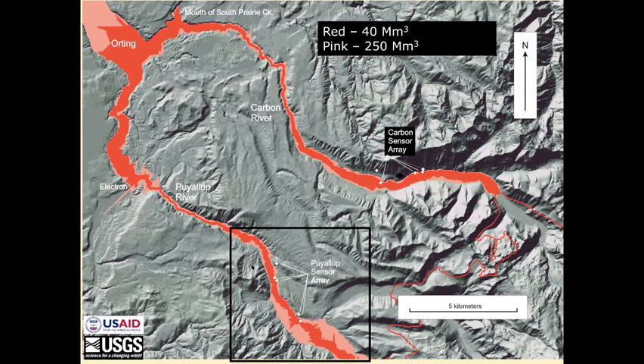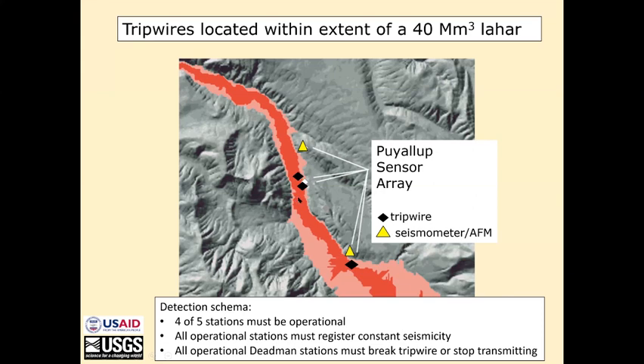Now we'll look at our sensor array. We have five stations. Two of them are high and above the levels of any anticipated lahars. Three of them are dead-man tripwires, which are just within the reach of a 40 million cubic meter lahar. In our automated detection system, four of the five stations must be operational, all operational stations must register continuous seismicity during the detection period, and all operational dead-man stations or tripwires must either break a tripwire or stop transmitting.